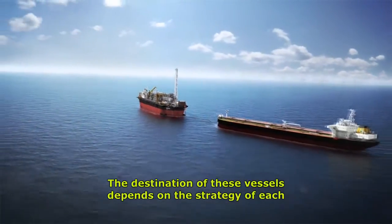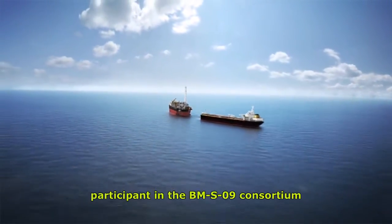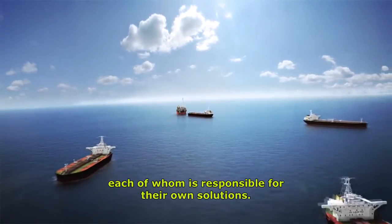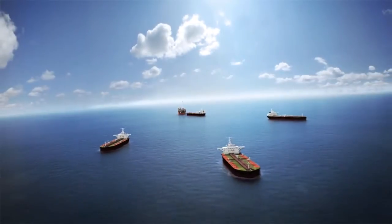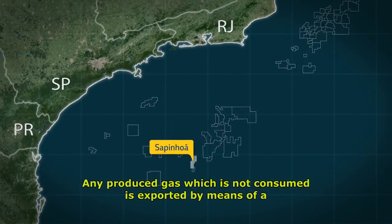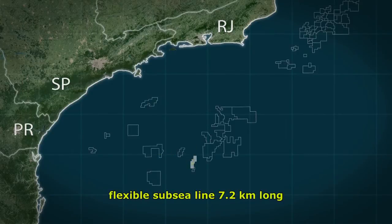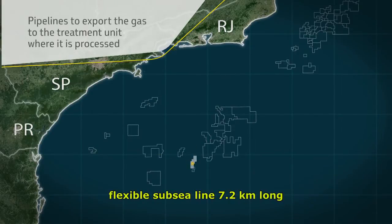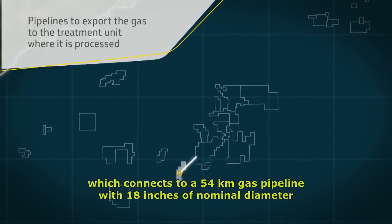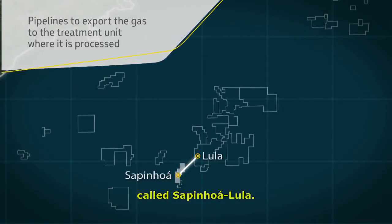The destination of these vessels depends on the strategy of each participant in the BMS09 Consortium, each of whom is responsible for their own solutions. Any produced gas which is not consumed is exported by means of a flexible subsea line 7.2 kilometers long, which connects to a 54-kilometer gas pipeline with 18 inches of nominal diameter, called Sapinyawa-Lula.